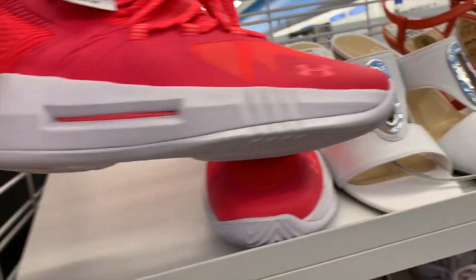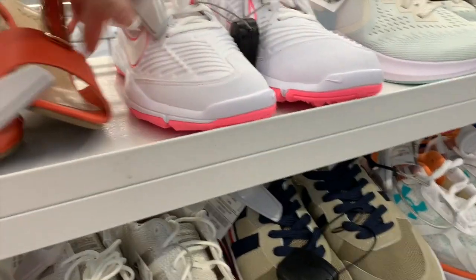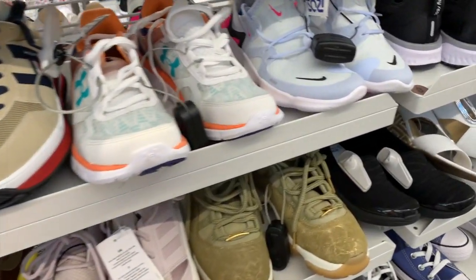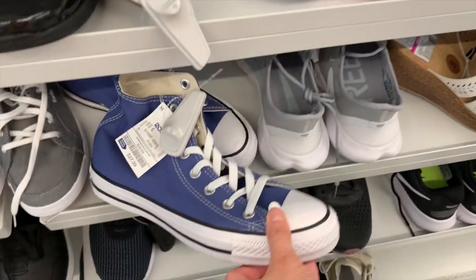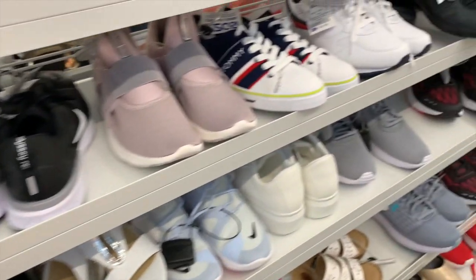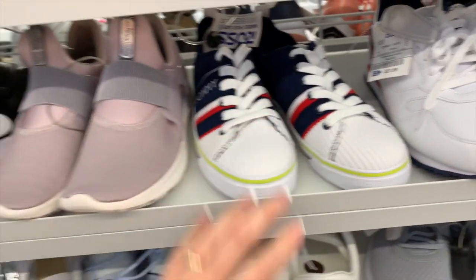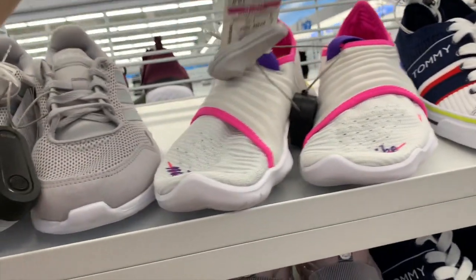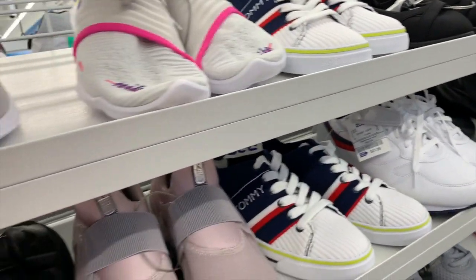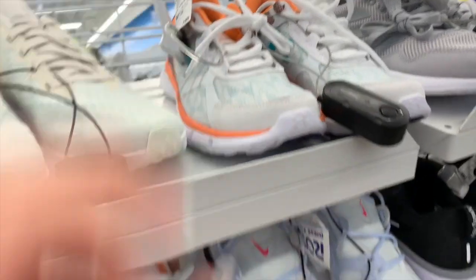Whoa, look at these Under Armor for $24.99! Even more Nikes for $24.99 - I love their selection of Nikes in here. $27.99 for these high tops, that's a nice price. These Tommys are brand new for $21.99, not bad. These are $29.99 on clearance, and the Nike Freeze in orange - I love the orange - $36.99 by Under Armor.